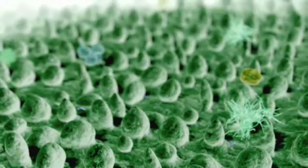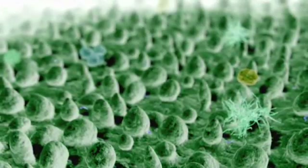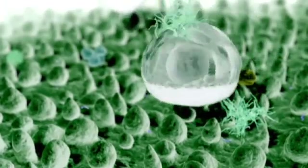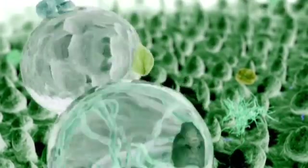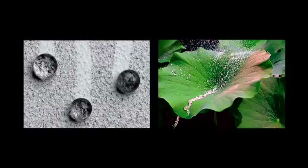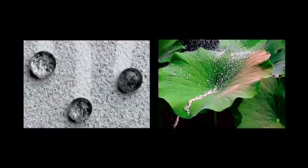It has a nano rough structure where the bumps are a certain distance apart, and then it's waxy. What happens is that water balls up on the mountain tops, rolls off, picks up the loose dirt particles, and it cleans the leaf. Degasso makes a cement that's self-cleaning — when it dries it has this rough structure and rainwater can clean it. Many people are making lotus-effect fabrics that you can clean with water, no detergents needed.